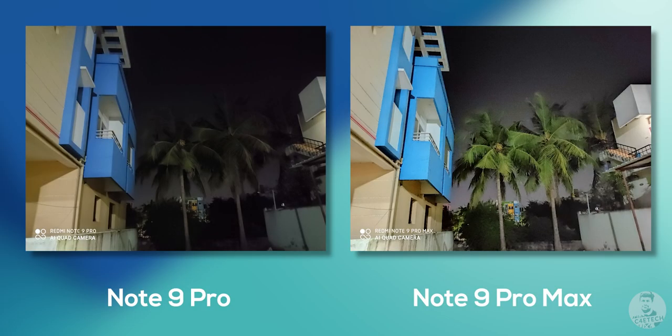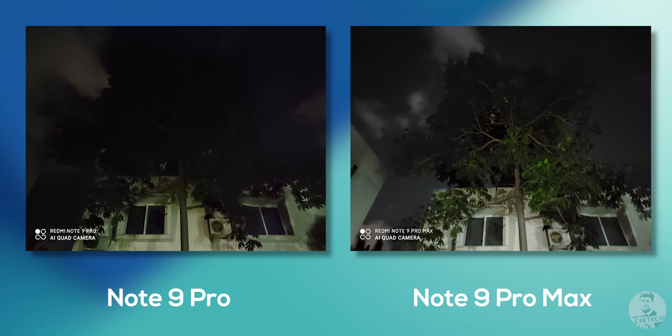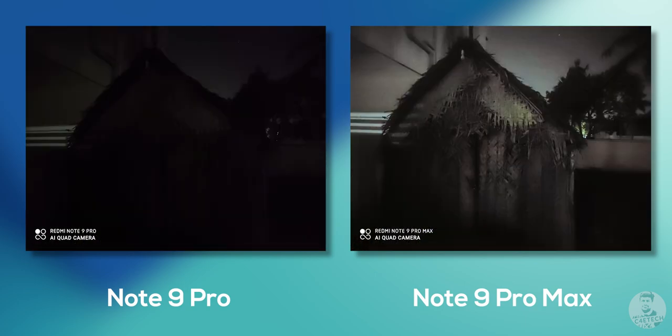Comparing it to the night mode shots taken by the Note 9 Pro, it's pretty clear that the Note 9 Pro Max is doing a much better job. Take this picture of a tree for example — it's barely visible on the Note 9 Pro, but we can clearly make out the details with the Note 9 Pro Max. The GW1 sensor is the clear winner when it comes to low light.